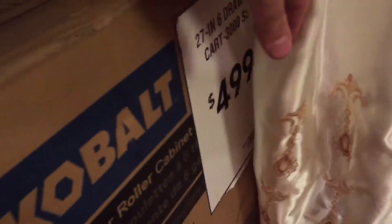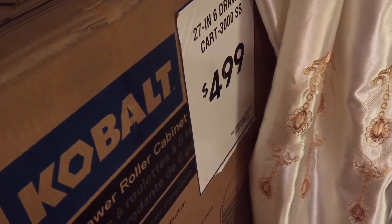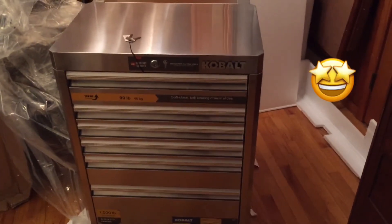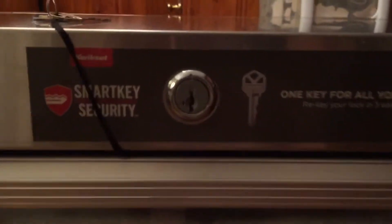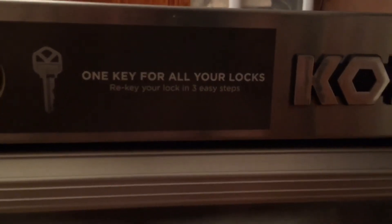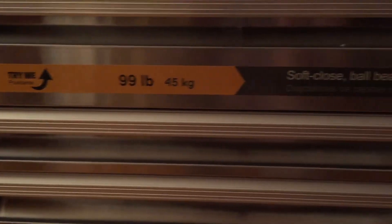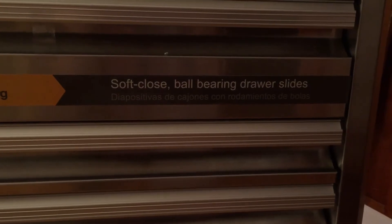You see the price tag? I got a pretty sweet deal — I couldn't resist. I don't want to talk about it, but it's a pretty sweet deal. It's stainless steel, all stainless steel, with a quick-set smart key design where you can rekey these — one key for all your locks. This is pretty neat. The Kobalt logo, and it's got a 99-pound drawer capacity.